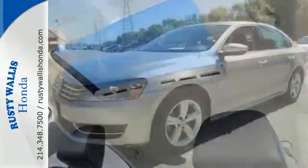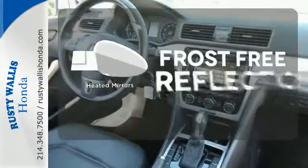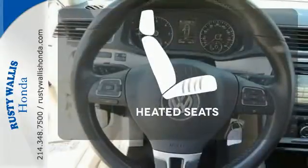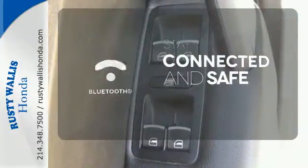You'll also get anti-lock brakes and stability and traction control for your safety. Say goodbye to the frost and never leave your car with the heated mirrors. Ward off the chills with heated seats. Bluetooth wireless technology keeps you in command and in touch.